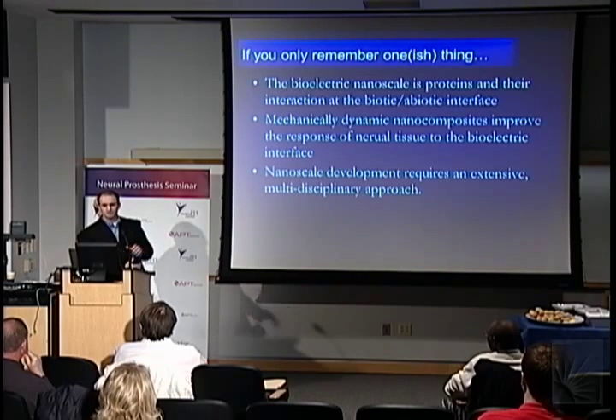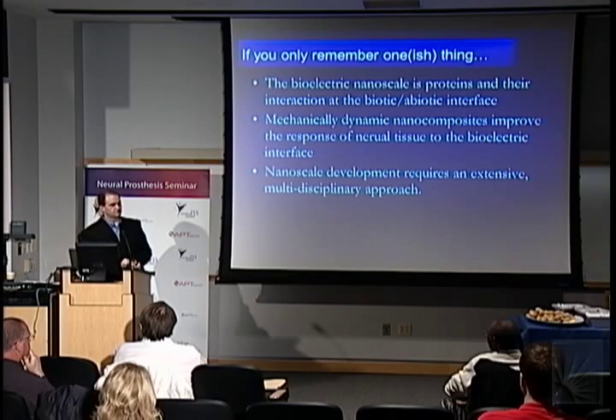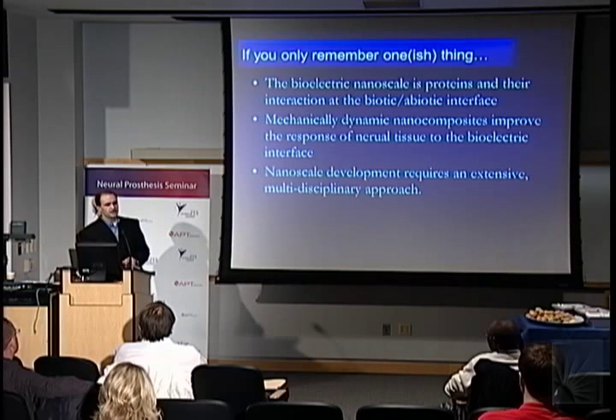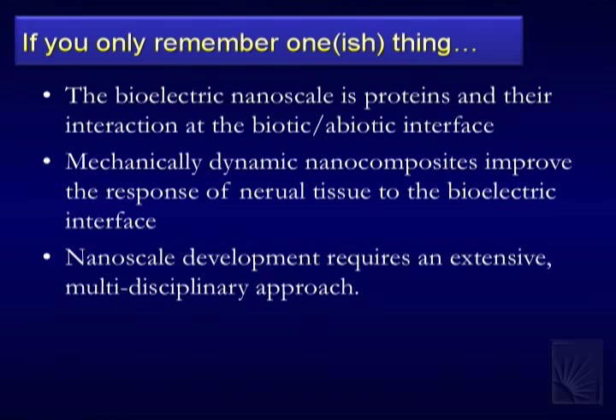I'll talk about what we've been making progress on at the nanoscale in terms of substrates for interfaces with neurons and the nervous system. Then I'll end with — since I was at NIH for a workshop about the nanomedicine roadmap — what I think the challenges are to get to the nanoscale in neural interfacing. It's not simply small stuff; there's a whole gamut of things that must go with that to make it practical.